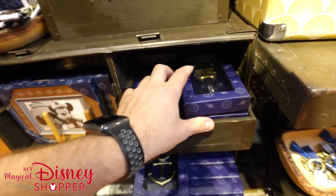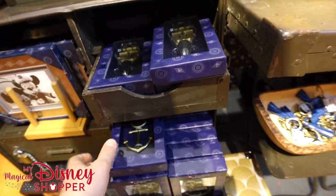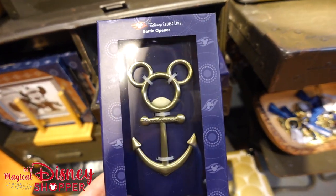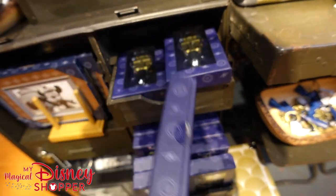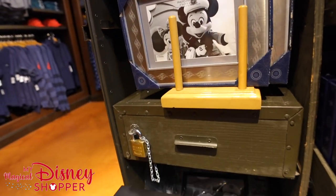Look at this bottle stopper — that's so awesome, I love that — $19.99. And then a bottle opener — oh that's fancy — $12.99. A couple other frames down here; I believe these are all $29.99 as well. 'See you really soon' — check that out — and then this one's silver all around the edges, very cool stuff.